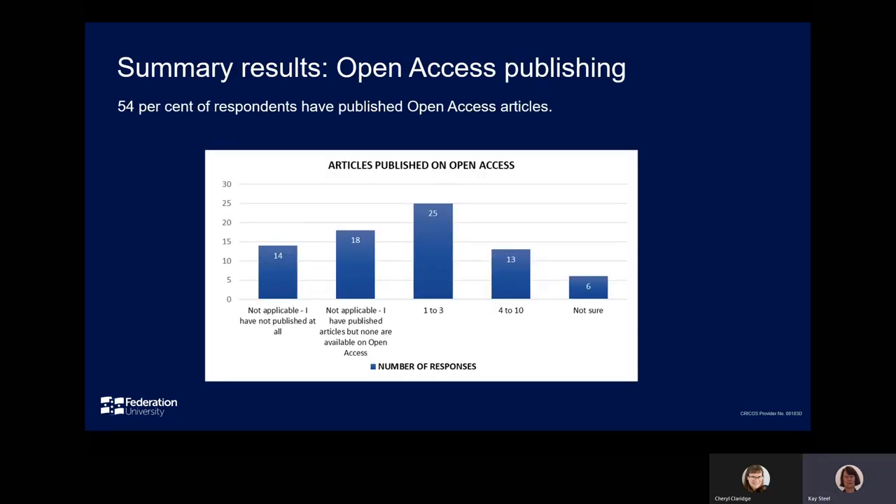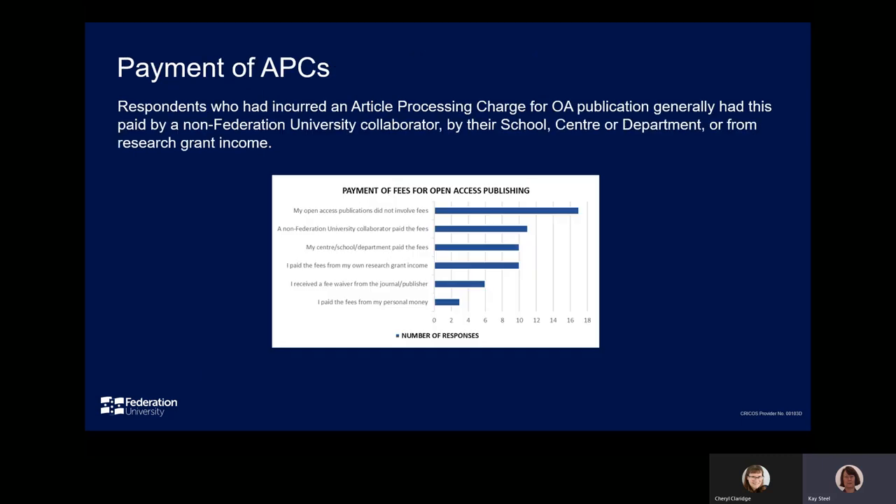Of those respondents who have published, 54% have published open access articles. Of these, most — 60% — had published between 1 and 3 articles, with a smaller number, 34%, indicating having published 4 or more articles. While not all open access articles required payment of an article processing charge, where there was a charge, this had generally been paid by a non-Federation University collaborator, by the researcher's school, centre or department, or from research grant income.